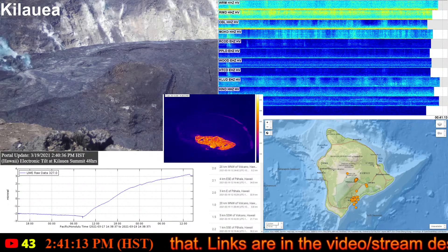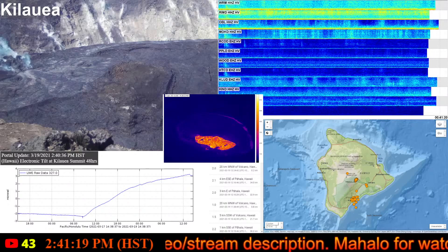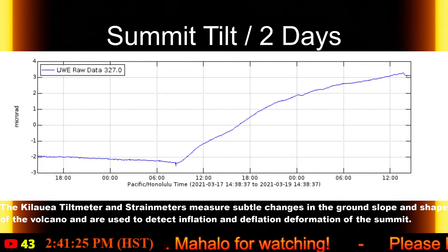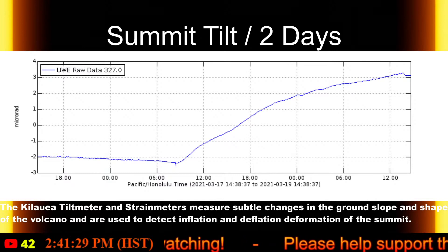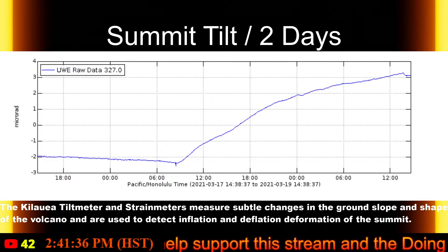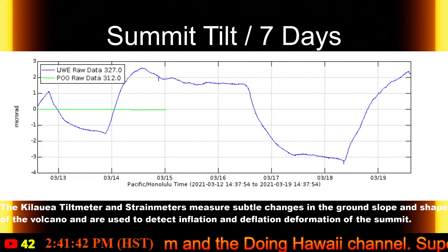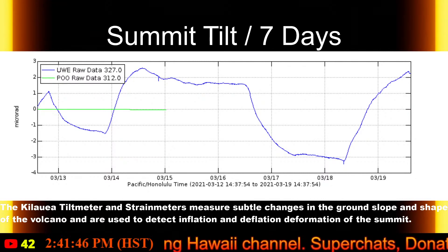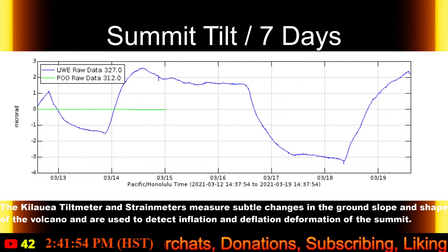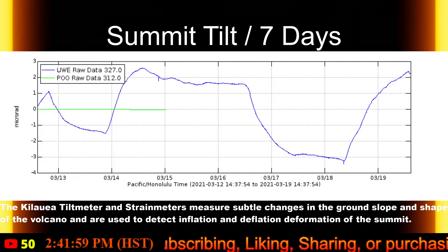That pretty much sums up the activity for Kilauea — there is nothing else of notable interest in the rest of the report. I want to take y'all over to the tiltmeters and some of these graphs. As you can see by the two-day summit tiltmeter, we are currently in an inflationary trend, except just recently in the last hour or so there has been a small dip or deflation in the tilt reading. Over the seven-day period, you can see the deflation-inflation cycles that continue to go up and down over the last seven days. This is what is referred to as a DI event — you see the tilt go up, you see the tilt go down, and it's been pretty erratic over the last seven days.